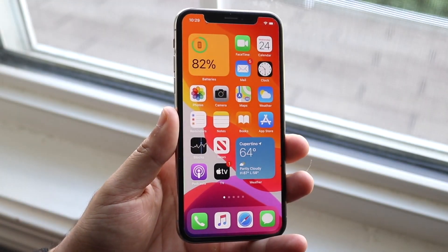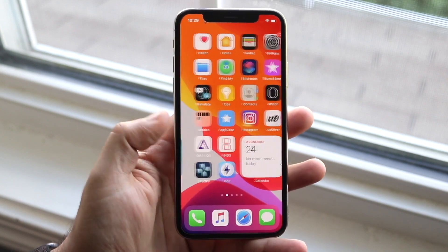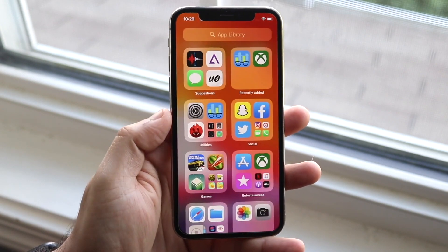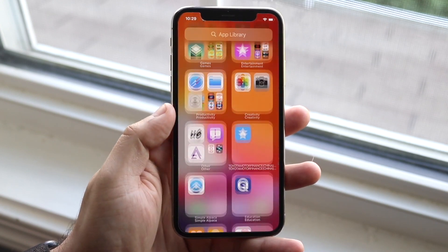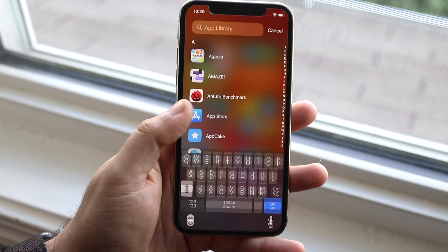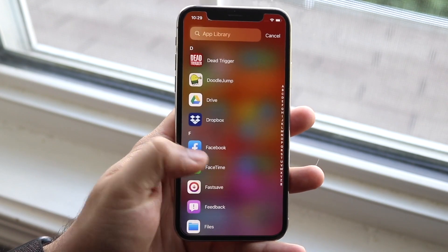Welcome back everyone. It's been a while since we had iOS 14 on our devices — well, it's been like a couple of days. But even then, I've tested all my devices that are pretty much supported except the latest iPhone 11 series. I've tested all the iPhones below that for the most part, and I even compared them side by side in terms of speed and battery life.